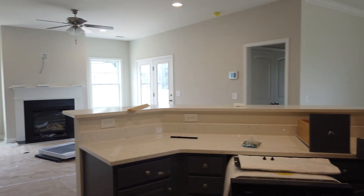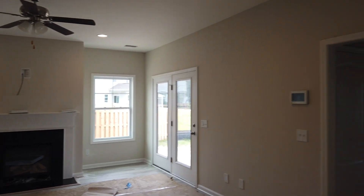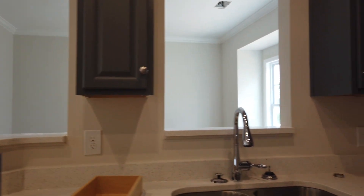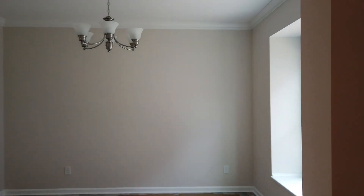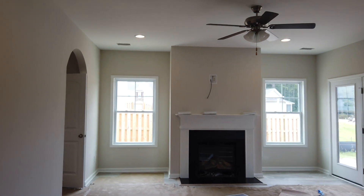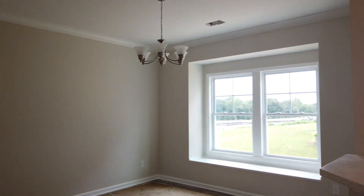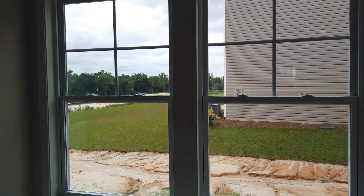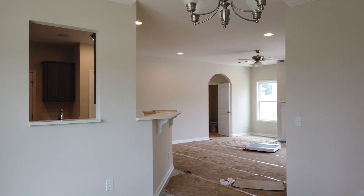Excuse the mess — they're still in the process of completing this home, but I just had to get a video walkthrough because this is the first master-down floor plan we've been able to show you with Great Southern Homes. This particular floor plan is in the Paddocks at Wood Creek. This one is sold, but they do have one or two more coming up in the current phase. If you're interested, give us a call before it sells — so many people are looking for that master-down option right now.